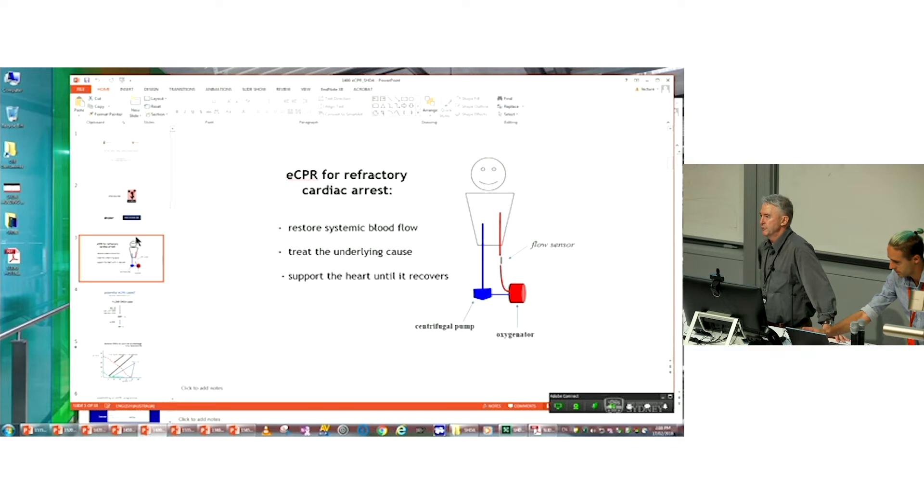The basic idea behind ECMO for refractory cardiac arrest is very simple. You have a patient in cardiac arrest. You place a large catheter into the femoral vein, suck blood out of the inferior vena cava with a centrifugal pump, pump that blood through an oxygenator, and pump it back up, usually on the other side, into the femoral artery. So it's a very simple circuit.